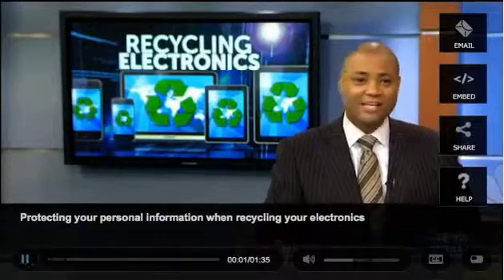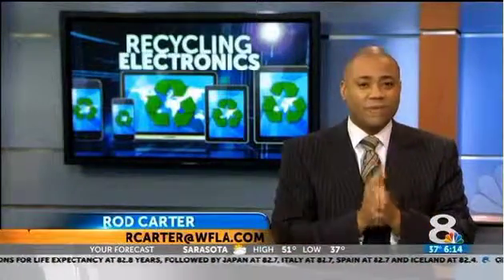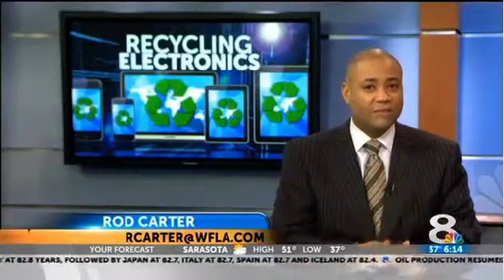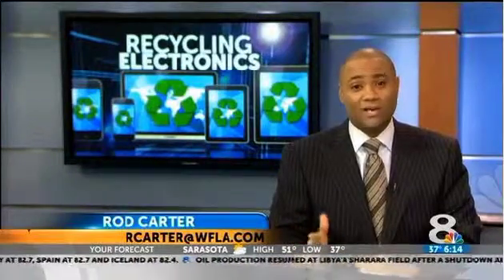You probably got a brand new shiny electronic gadget for Christmas and you want to get rid of your old one. Say you want to dump your old phone. Word of the wise, you need to be very careful what you do with it. There may be some information stored on your phone or your tablet or your computer that you don't realize has not been wiped clean.